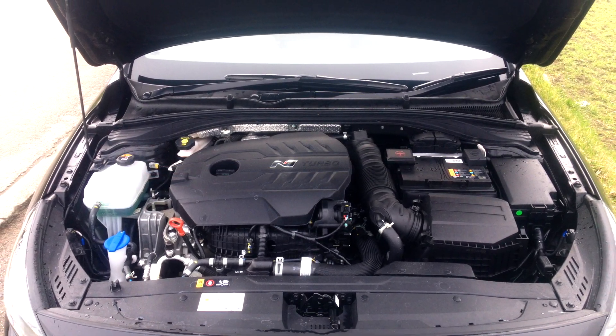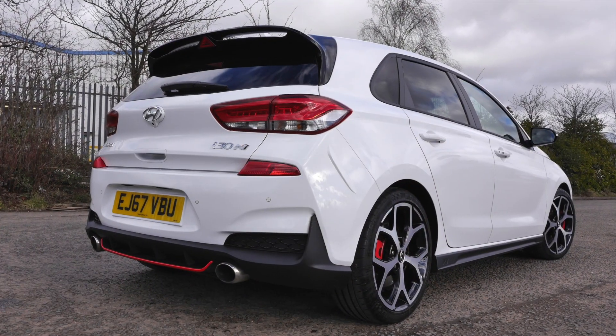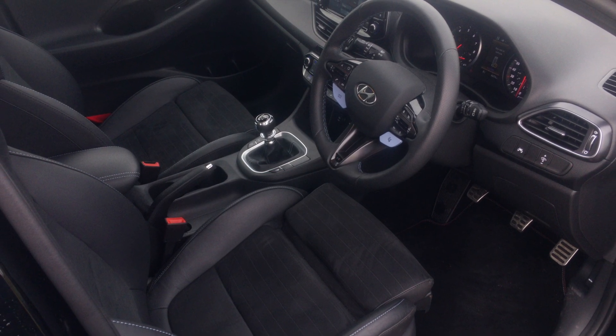The performance pack adds a further 25 metric horses to the 250 of the standard motor, bigger 8-by-19-inch wheels instead of 7.5-by-18-inch, bigger front brakes, a slightly different exhaust system, the EDIF electronic differential, and a heated leather interior.